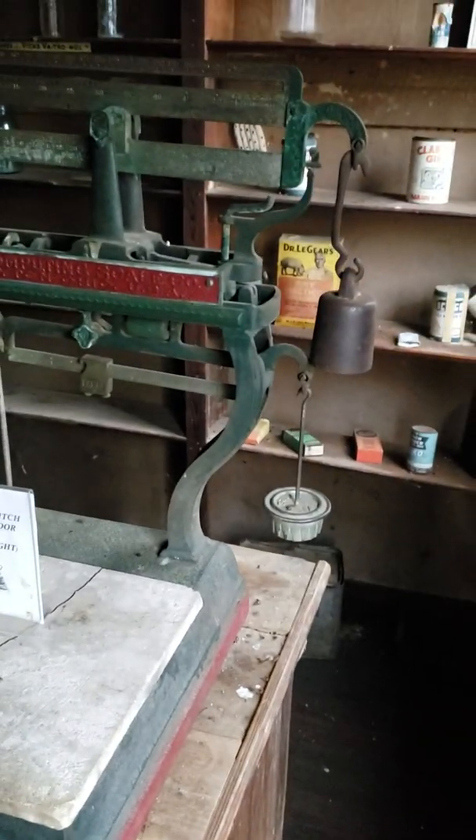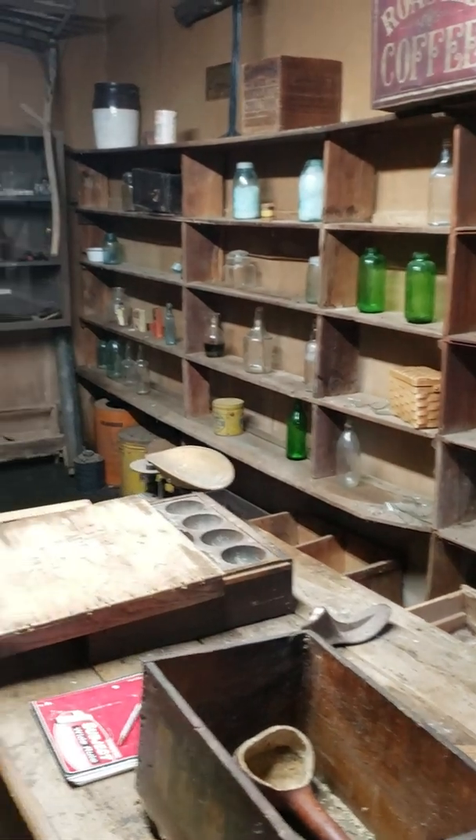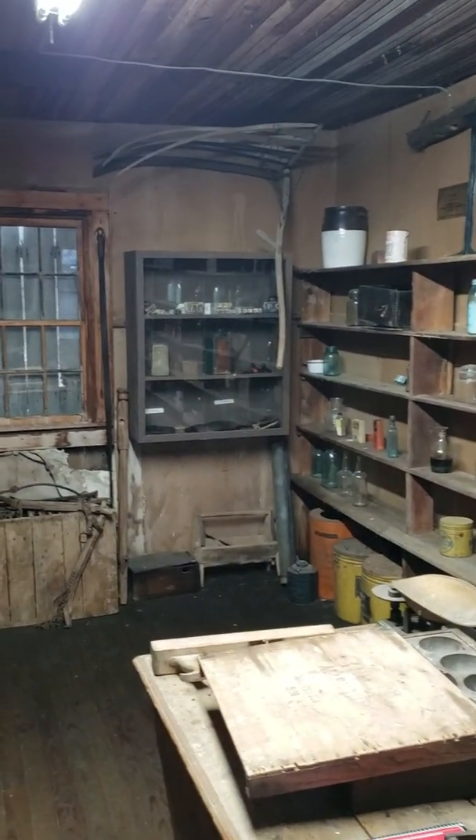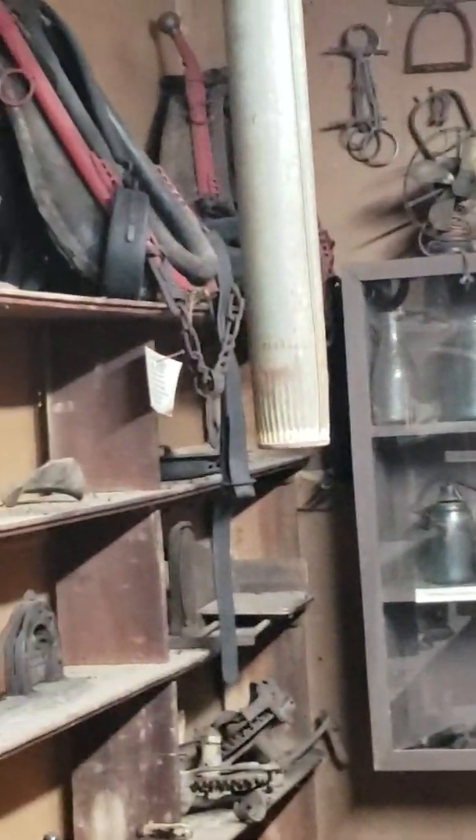His first drawer - everything first, this is the first store, Houchins' store. This is a light switch - what is that? Oh there it is - glassware. More tools, more tools, hand saws.